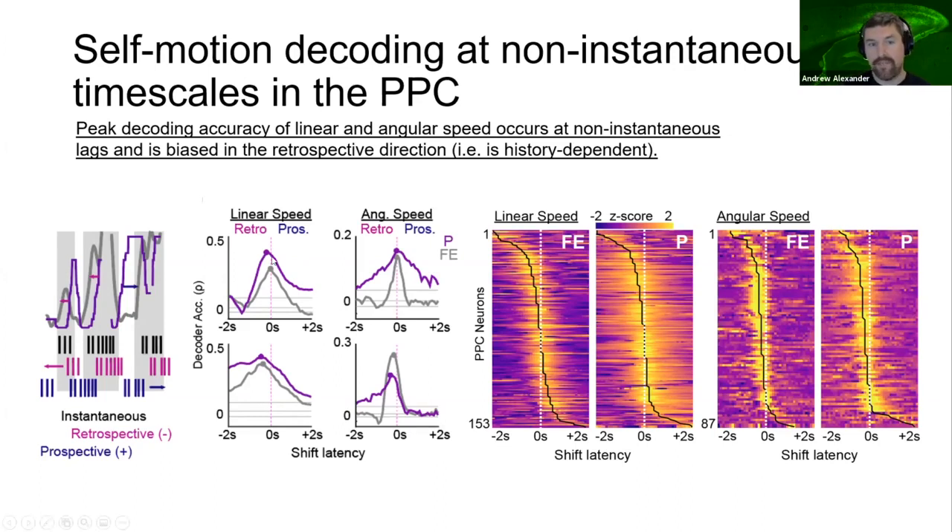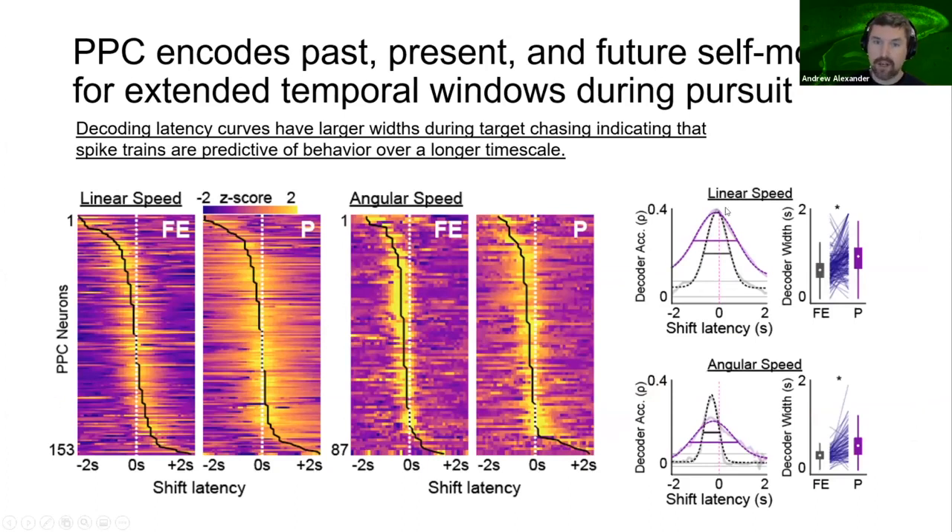We fit these decoder latency curves and discovered that the temporal scale by which movement can be decoded from parietal cortex is significantly longer in duration during pursuit than during free exploration, as depicted in the greater width of the purple curve versus the black curve. Decodability extended through retrospective and prospective shifts of the spike train relative to the behavior. This means that parietal cortex ensembles provide information about the past, present, and future self-motion state of the animal for longer time periods during pursuit, which could facilitate movement coordination and prediction across multiple regions important for this predation behavior. An obvious possibility driving these changes is the presence of the visual stimulus, which dictates movement commands.